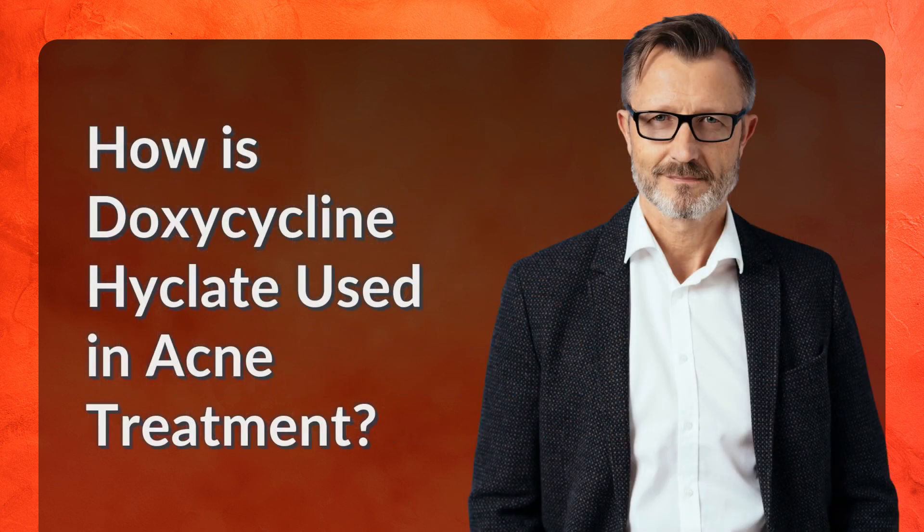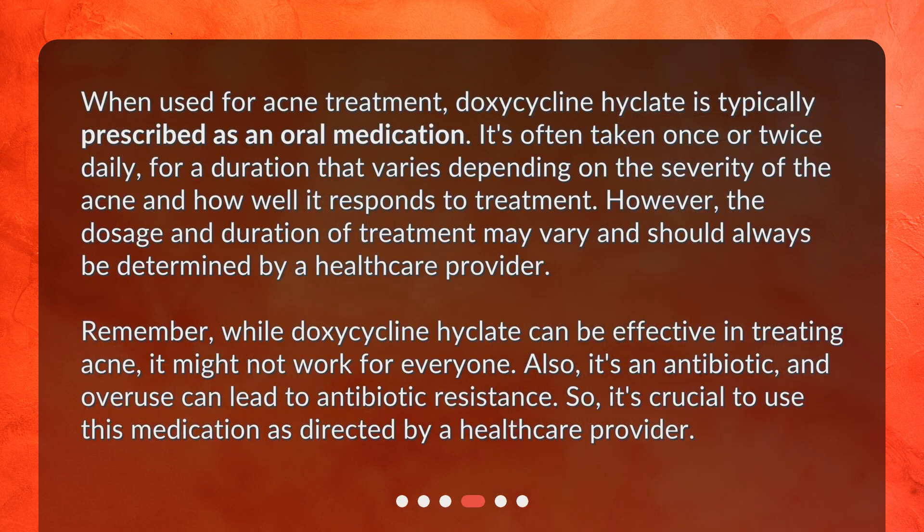How is doxycycline Hyclate used in acne treatment? When used for acne treatment, doxycycline Hyclate is typically prescribed as an oral medication. It's often taken once or twice daily, for a duration that varies depending on the severity of the acne and how well it responds to treatment. However, the dosage and duration of treatment may vary and should always be determined by a healthcare provider.